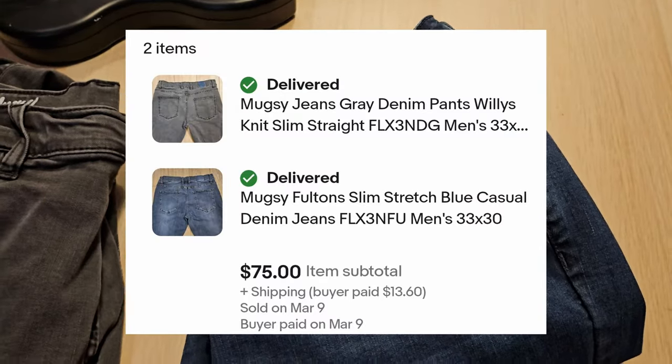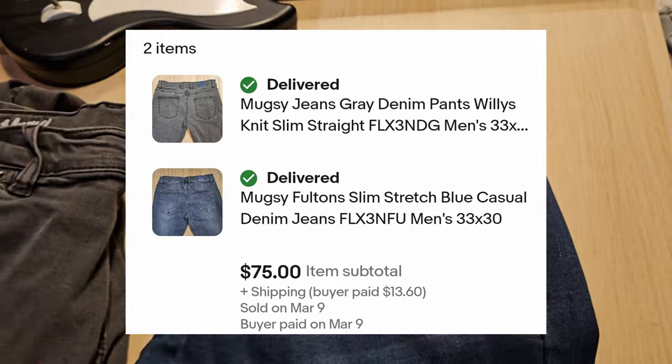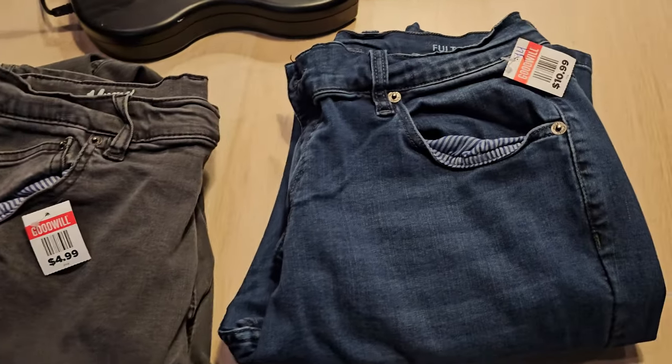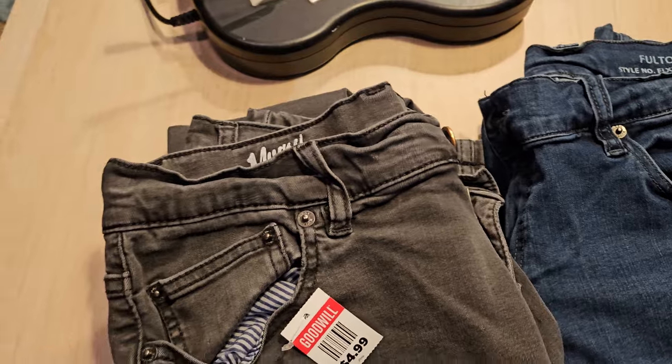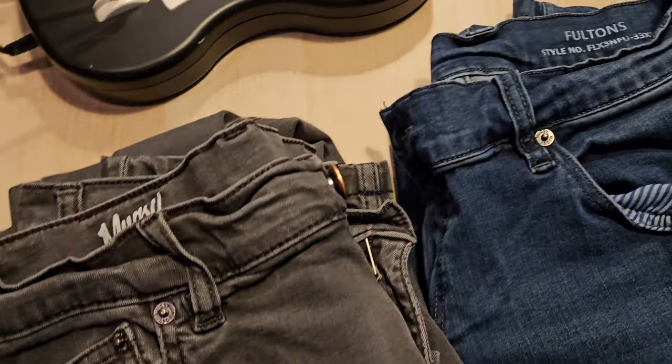Probably looking at about the same thing, probably about $40 as well. Great brand to look out for. If you guys ever see Mugsy out in the wild, most of their styles have been doing pretty well. Definitely look them up if you guys ever find Mugsy in the wild.